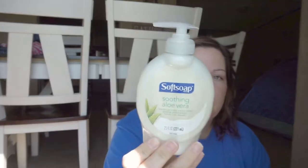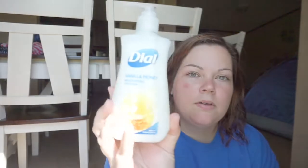Going along with the soap theme — we needed some hand soap for the bathroom. So I got the Soft Soap Soothing Aloe Vera. Every time I go to restaurants, this is what I usually smell. Good and clean. I'm going to put this into either the kids' bathroom or the kitchen. And then I got the Dial Vanilla Honey. These are cheaper at Walmart, but we went to Dollar Tree first. It smells so good. So one soap for the kitchen sink and one soap for the kids' bathroom — we go through it like crazy because that's the one bathroom that everybody uses.